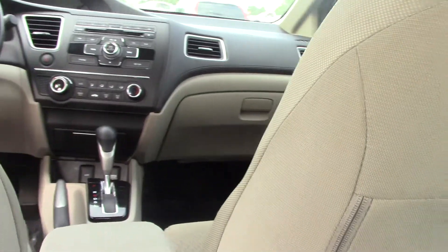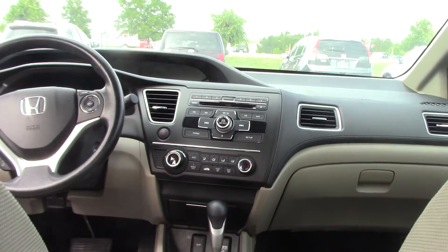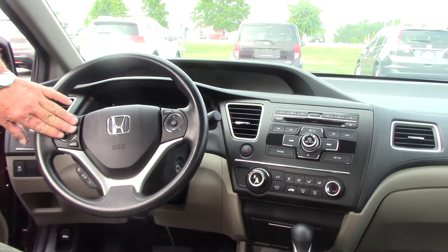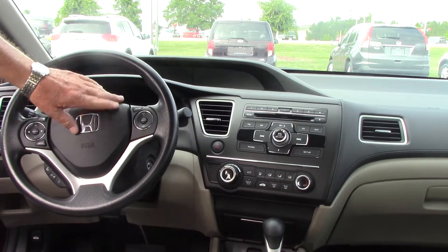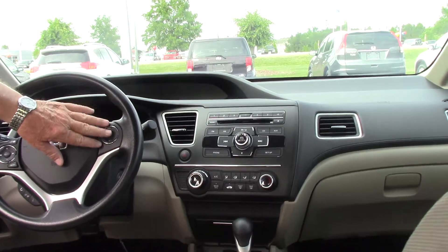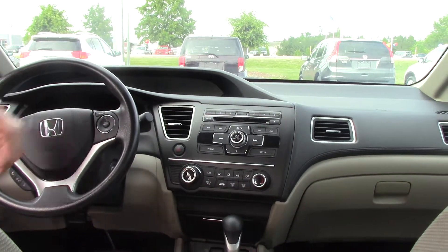It also has Bluetooth, which is on the steering wheel. It's got your controls for the radio, it's got a CD player. It also has cruise control, and an automatic power outlet, all right here.